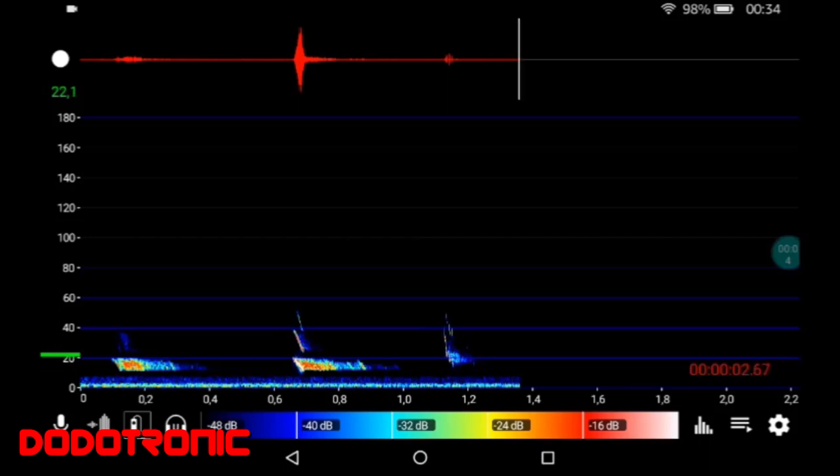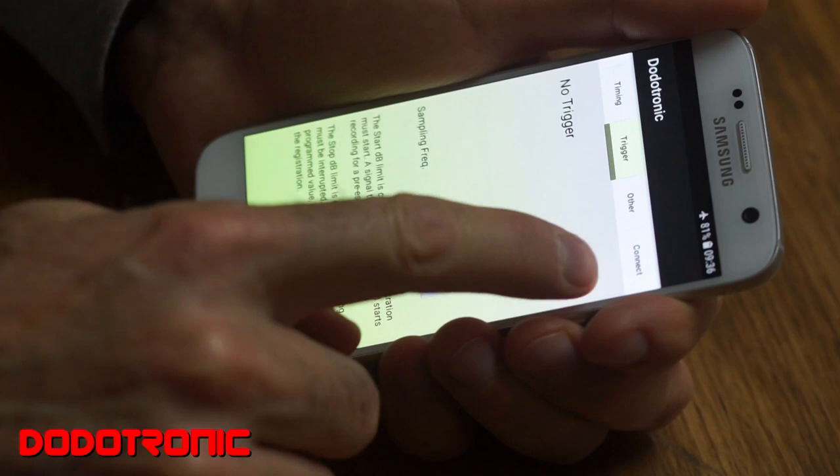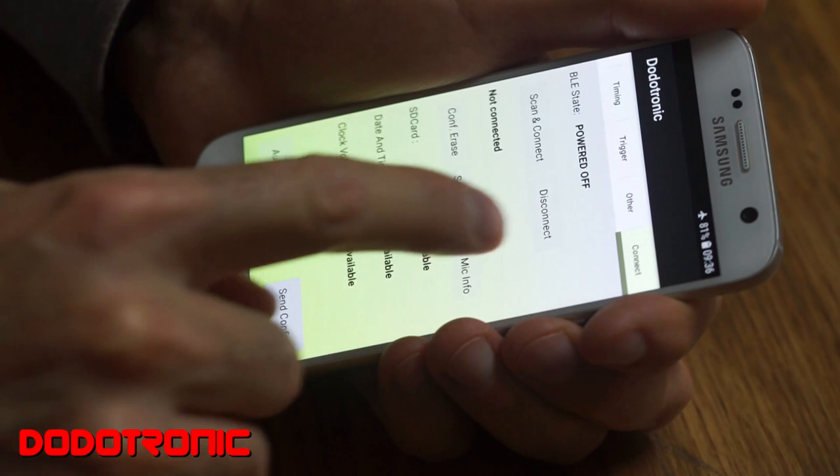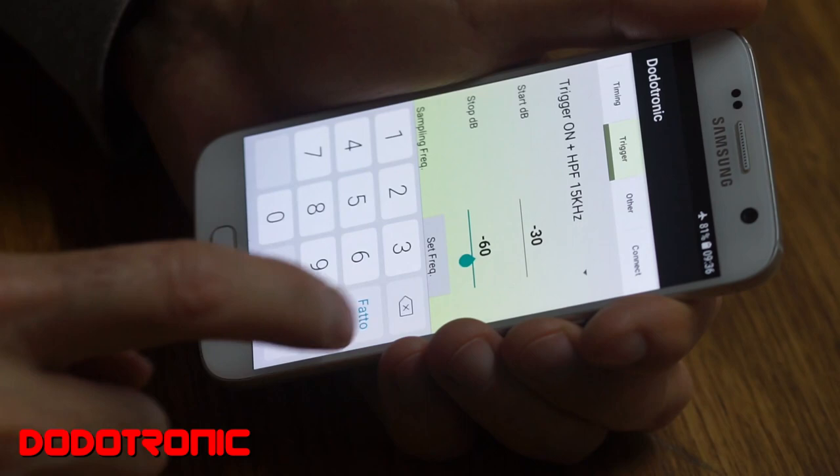You can listen to bat echolocation calls as well as other high-frequency signals for bioacoustics that display spectrograms in real-time. When used with an external USB power supply, the Ultra Mic 384K becomes the perfect device for long-term autonomous recording. You can schedule the recording session by setting the start time on an Android smartphone, as well as set the sampling rate, the audio trigger and other parameters.